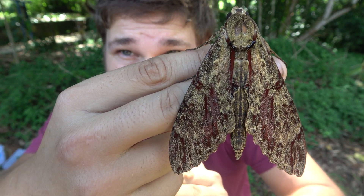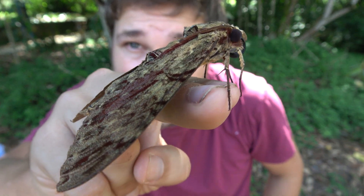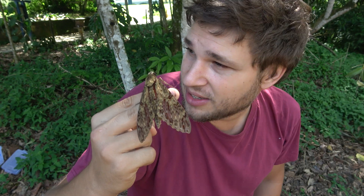Wow, ladies and gentlemen, look at that — oh my gosh, that is insane! If you like giant hog moths, then coming to REGUA or my YouTube channel is the right place. I work for a natural reserve in southeastern Brazil called REGUA, and I'm documenting all the species of butterflies and moths here in the area — a dream job, isn't it?